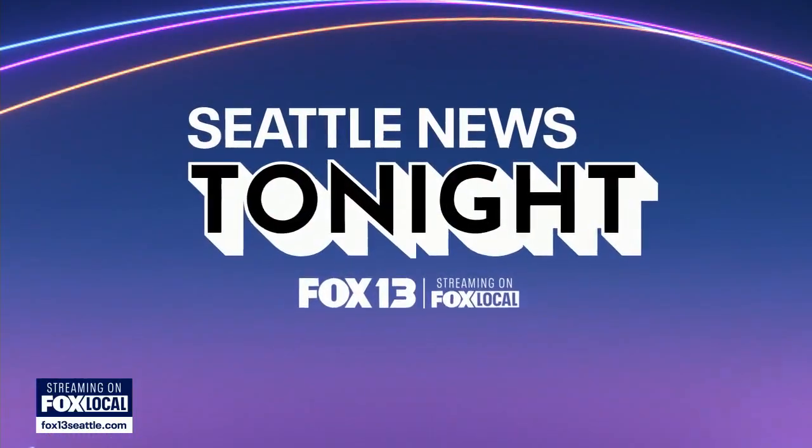I spoke with the chief scientist behind the Pacific Northwest Pollen Atlas. Joining me now is Priya Chakrabarty Basu, an assistant professor in WSU's Department of Entomology. Thanks so much for joining us. Thank you so much, it's great to be here.